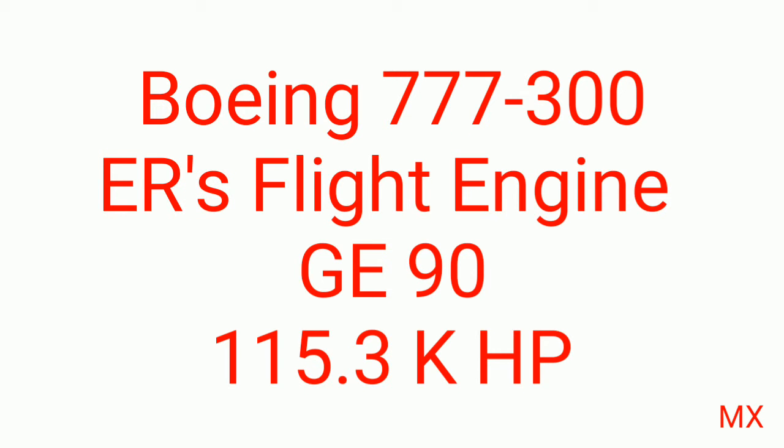Now in the advanced Boeing 777-300ER engine, it generates a horsepower of up to 115,300 horsepower — that is 115.3k horsepower.